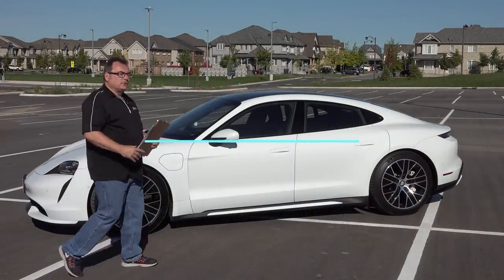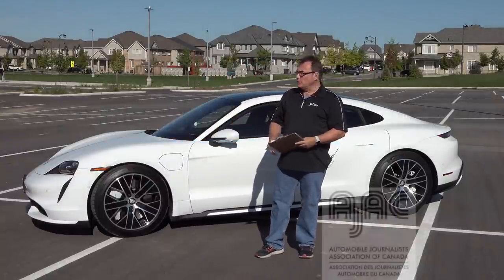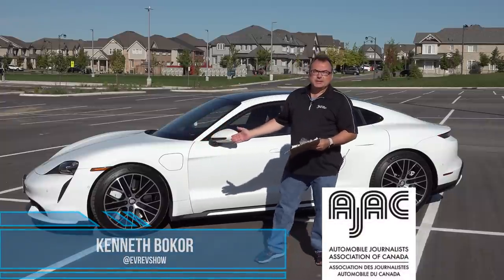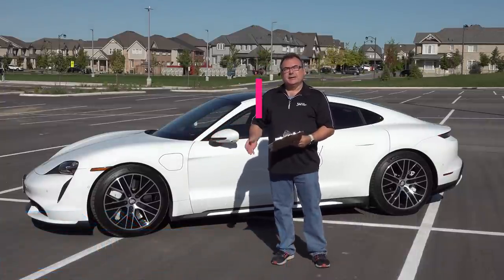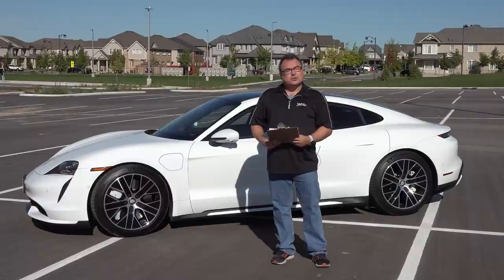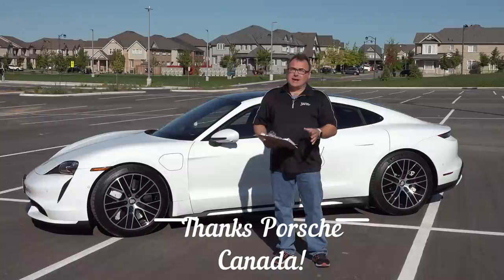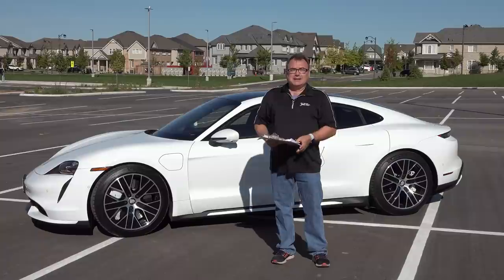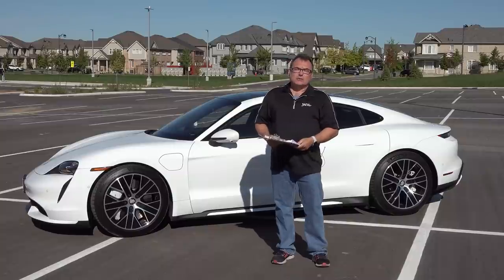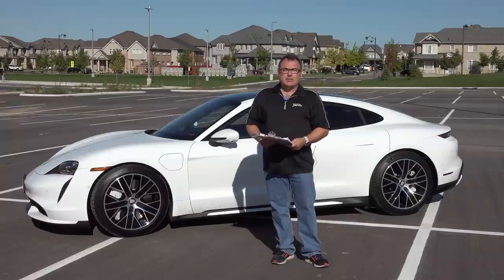Welcome to this edition of the EV Revolution Show. My name is Kenneth Bacour for episode 103, and I have a very special review episode of a lovely brand new 2020 Porsche Taycan — Taycan Turbo, this particular model. Thank you for joining me. First of all, a big heartfelt thanks to Porsche Canada for allowing me the use of this vehicle. I've only had it for a couple of days, so I'm just doing a quick impressions and overview.